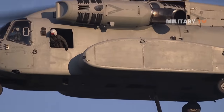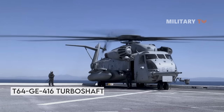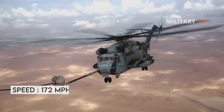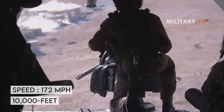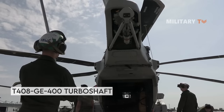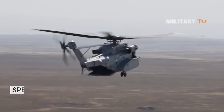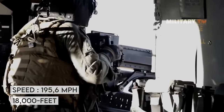Regarding engines, the Super Stallion is powered by three T64-GE-416 turboshaft engines producing 4,380 shaft horsepower each, enabling a top speed of 172 mph (150 knots) and a ceiling of 10,000 feet without supplemental oxygen. The King Stallion uses three T408-GE-400 turboshaft engines rated at 7,332 shaft horsepower each, boosting airspeed to 195.6 mph (170 knots) and raising the service ceiling to 18,500 feet.